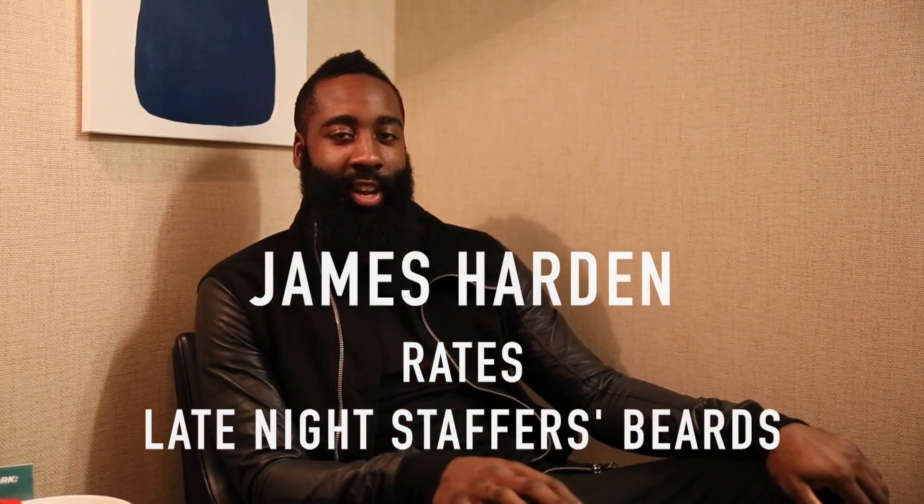I'm James Harden and I'm rating your beards. I'm going to do a beard scale of 1 through 10, the best beards.